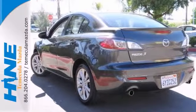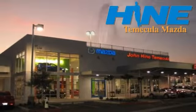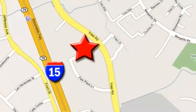Stop in for a test drive today. Service, selection, and value — that's John Hine Temecula Mazda. We're conveniently located at the corner of Inez and DLR in the Temecula Valley Auto Mall. I got mine at Hine. Get yours today.